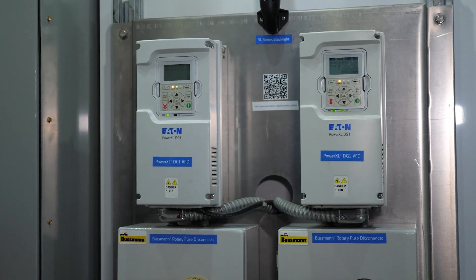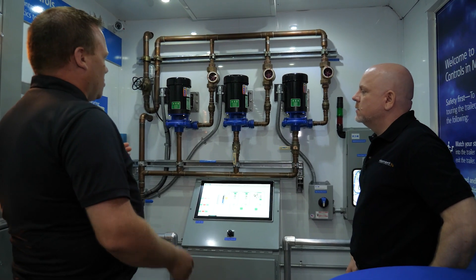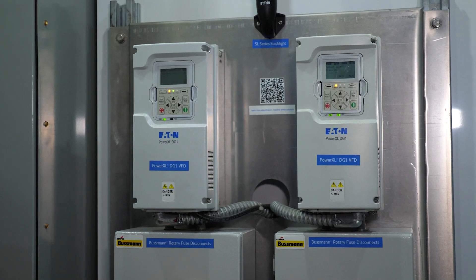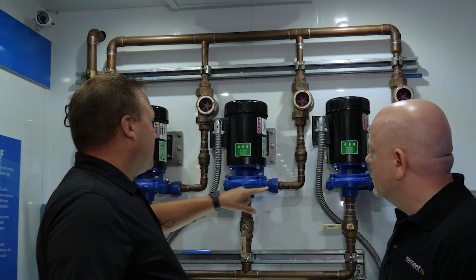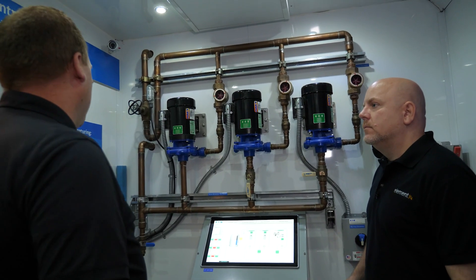First up on the tour is a demo of their flagship variable frequency drives. In this application, you have two different pumps and two different drives — this drive running that pump, and this drive running that pump. And then they'll talk to each other via Modbus.